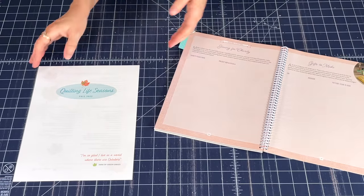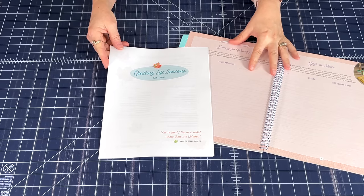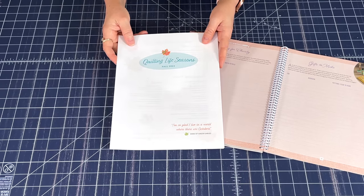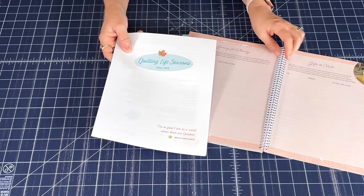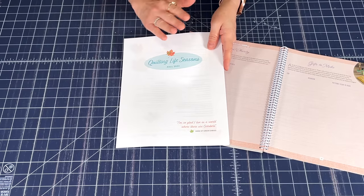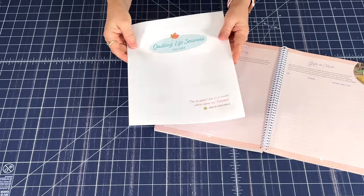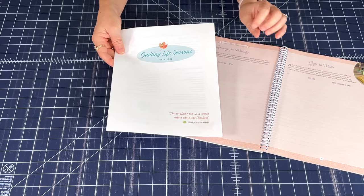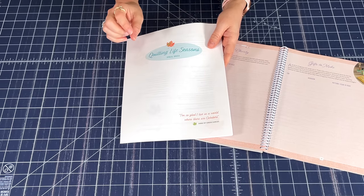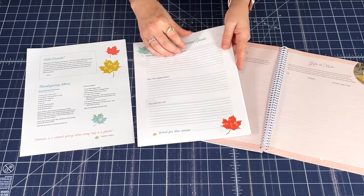I want to let you know about Quilting Life Seasons. I decided to create this since we weren't going to have a new planner edition for 2023. I haven't decided yet if I'm going to three-hole punch it or use a disc binding system, but for now I'll probably just three-hole punch it. It's 15 pages of things to go along with your planner, and I'll have the winter version ready in late November, continuing quarterly after that.